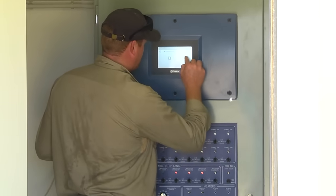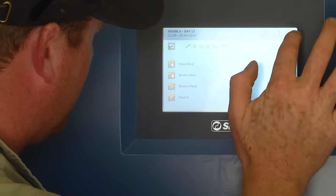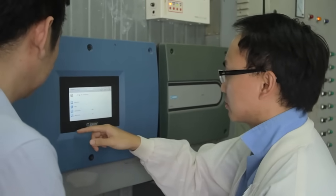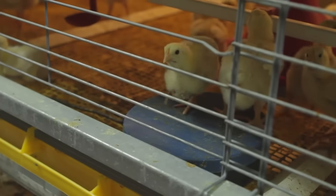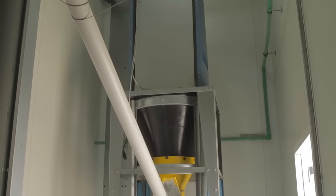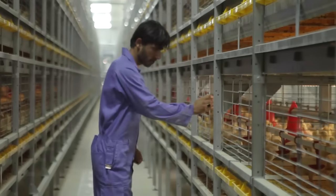The mastermind behind the system is DOLE 539, SKOV's advanced climate and production computer for poultry production. Besides controlling the climate, DOLE 539 can handle all basic functions in poultry production, such as weighing birds, mixing feed, feeding, recording water consumption, controlling the light and recording stocked and culled birds.